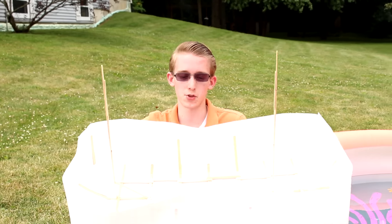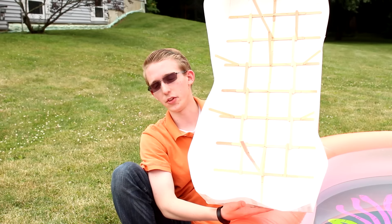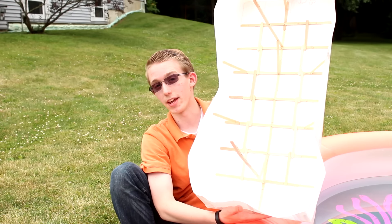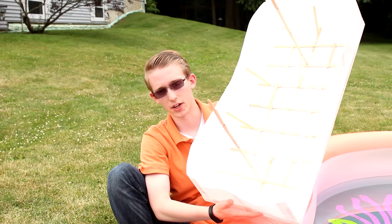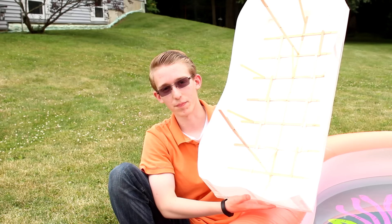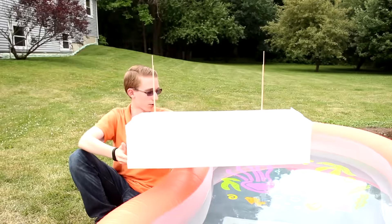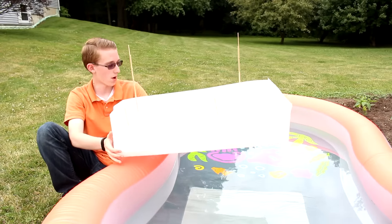I did do a lot of measuring of where everything was going to go, because last time I tried the spoke design on the inside but it ended up not turning out right, even though that was the one advantage that ship had. So I decided to go off of that and use a lot of hot glue to try and make it even more successful.